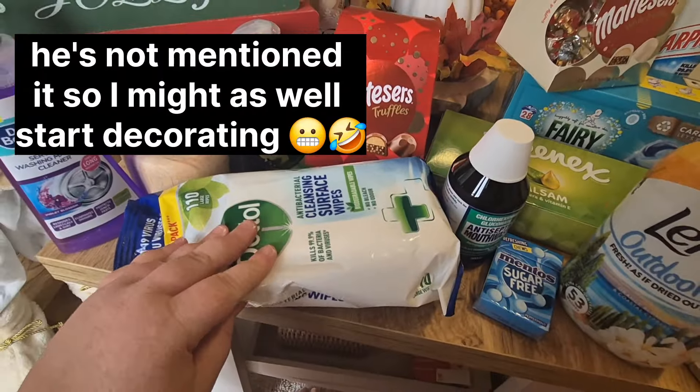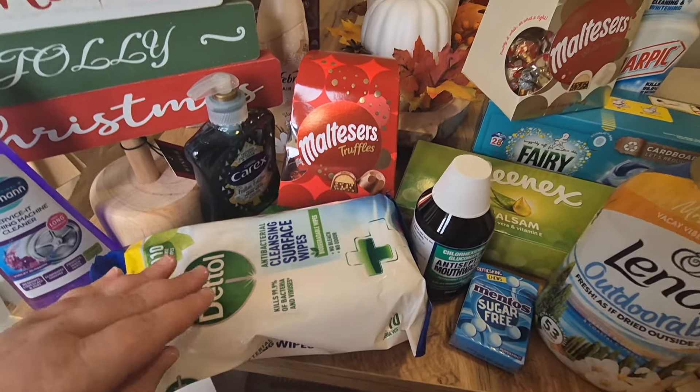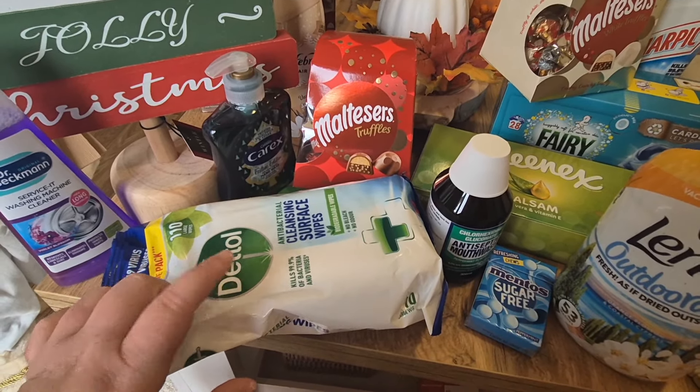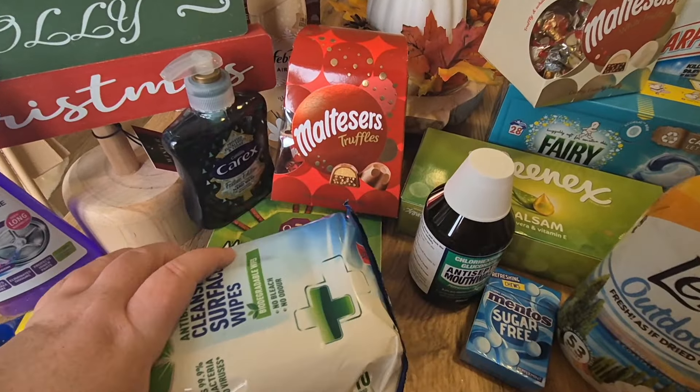I also got a pack of wipes. We do use cloths and cleaning spray but I like to have wipes just for a really quick wipe-down of the coffee table and things like that. I was down to three or four in my last packet so I wanted to make sure I had another one.